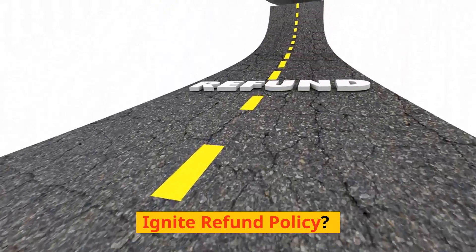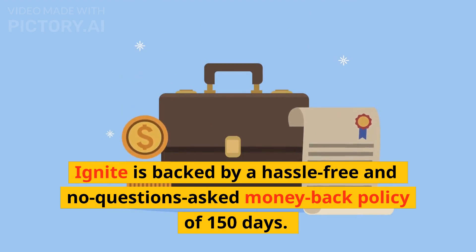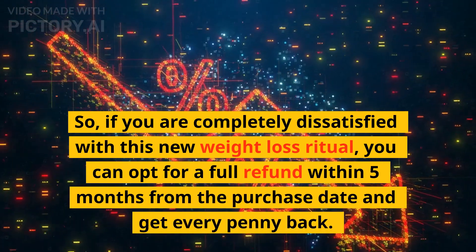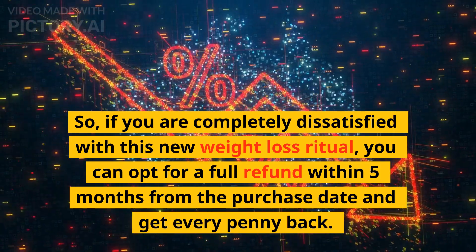Ignite refund policy: Ignite is backed by a hassle-free, no-questions-asked money-back policy of 150 days. So if you are completely dissatisfied with this new weight loss ritual, you can opt for a full refund within 5 months from the purchase date and get every penny back.